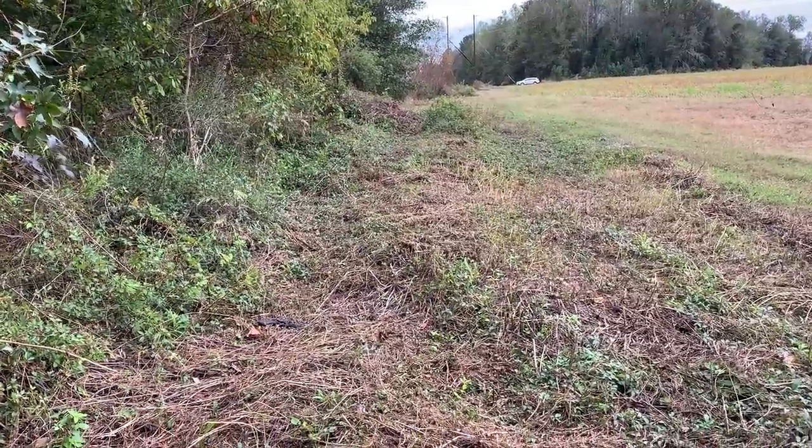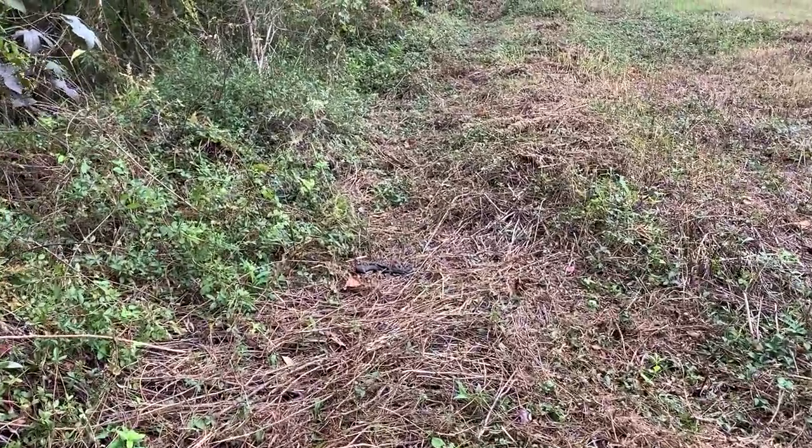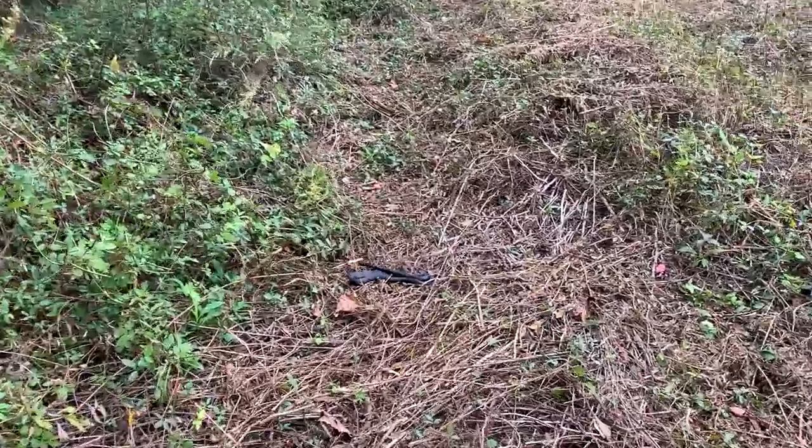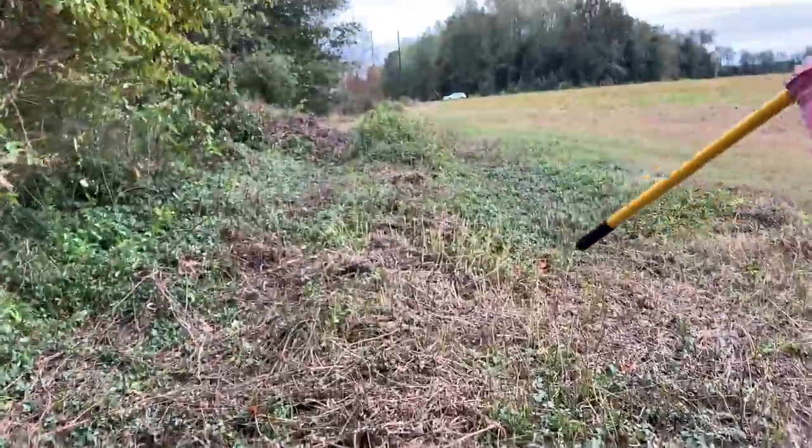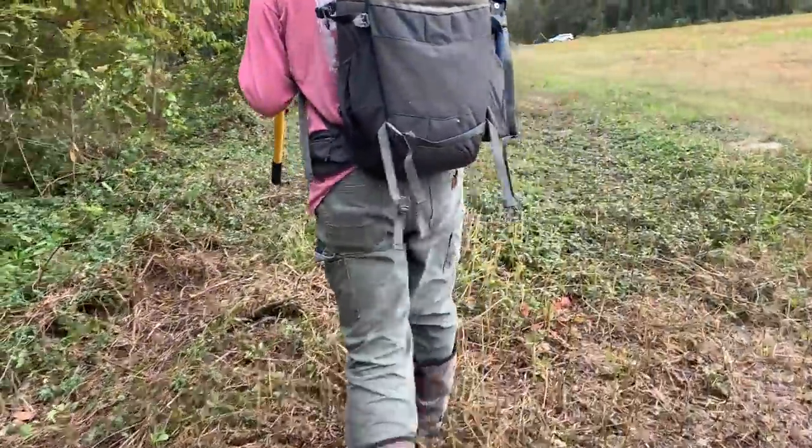And here we have black racer number probably like 12 for the day. We've seen a lot that are just kind of basking like that and they take off when we get close to them, so I haven't been able to get much video.